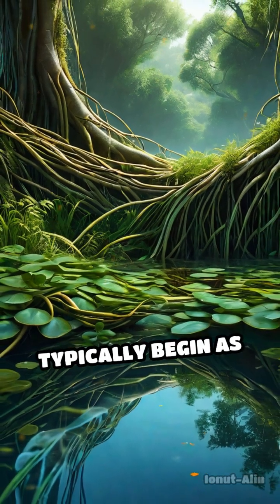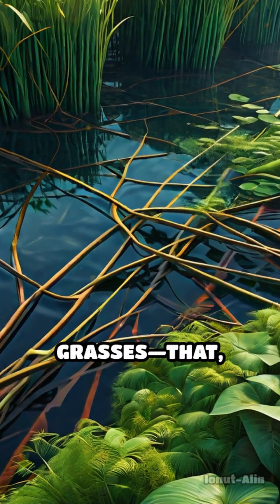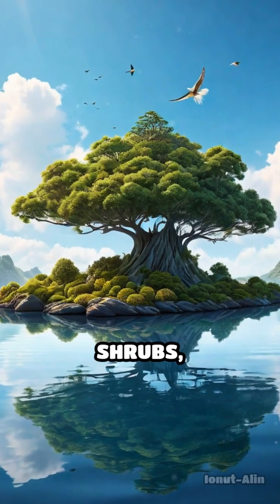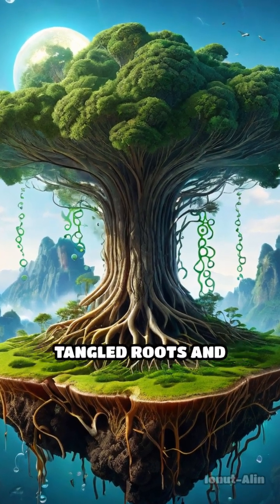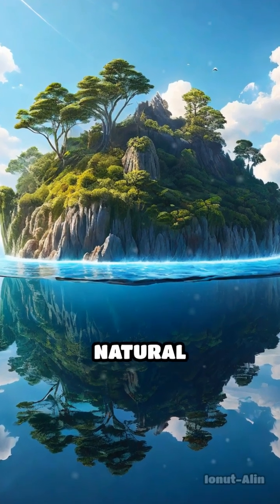Floating islands typically begin as mats of vegetation — think tangled roots, reeds, and grasses that, over time, become thick and dense enough to support small trees, shrubs, and even animal life. The secret lies in buoyancy: gases produced by decomposing plant material get trapped within the tangled roots and soil, turning the entire mass into a natural raft that floats effortlessly.